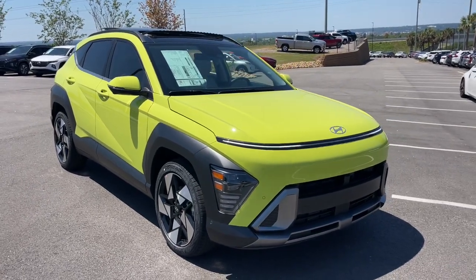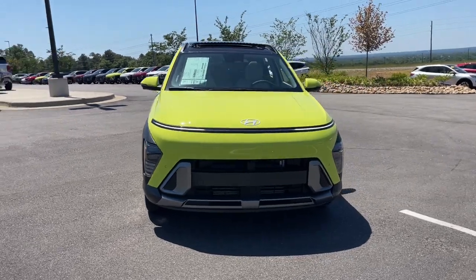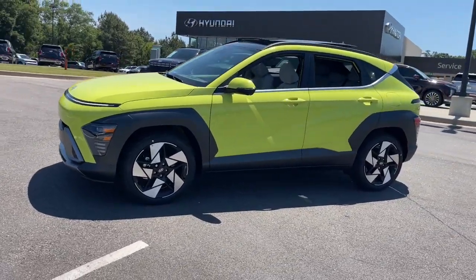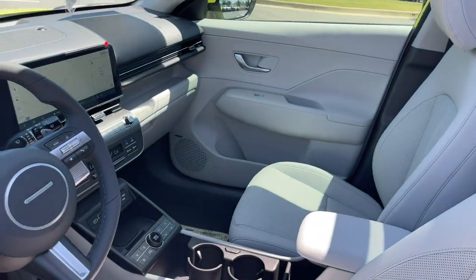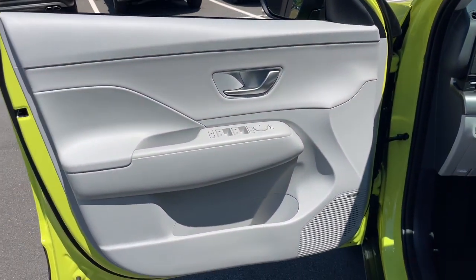Get into the 2024 Hyundai Kona. Every drive is fun and fresh in this agile and versatile Kona. This subcompact crossover SUV prioritizes enjoyment thanks to easy touchscreen infotainment, tech-savvy amenities, a comfortable cabin, and spirited handling. Its advanced safety features give you the confidence to relax and enjoy the ride.